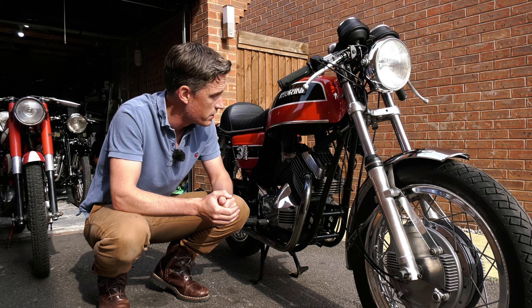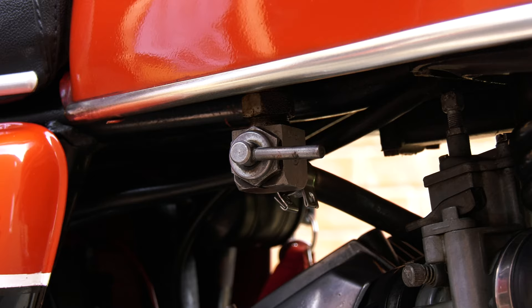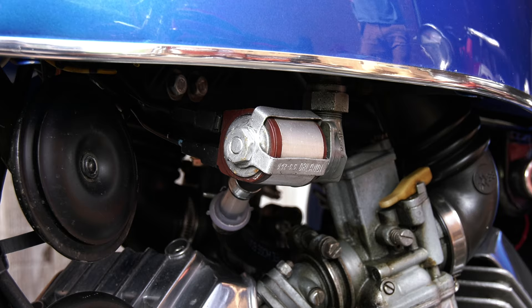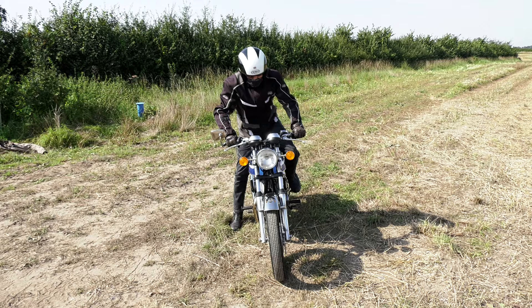Another quirky feature about these Morinis which I've never seen on a bike before or since is the fuel tap. On this side we have a standard manual fuel tap, but the main fuel tap is electronic — when you turn the ignition on there's a little solenoid which opens the fuel tap and feeds the carburettor. Again, a unique feature to Morinis and one that adds to its character.